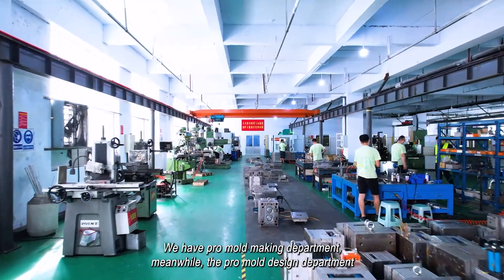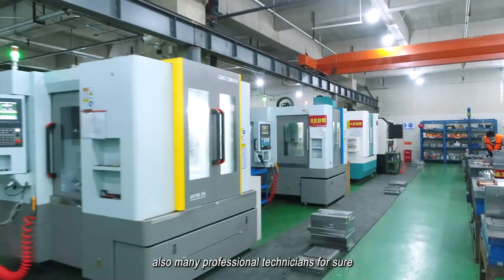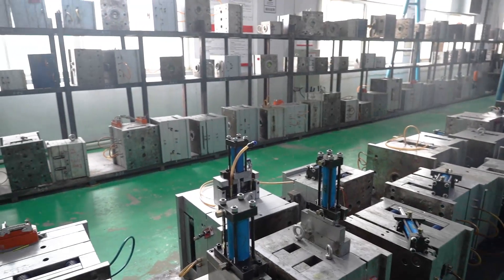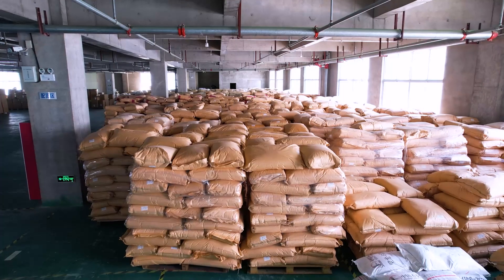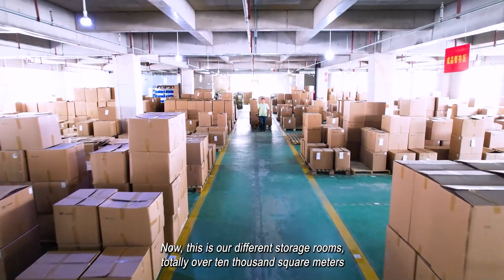We have a pro-mold making department and meanwhile a pro-mold design department, along with many professional technicians. This is our different storage rooms, totally over 10,000 square meters.